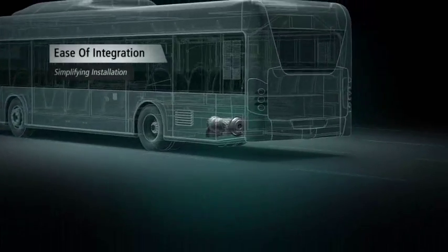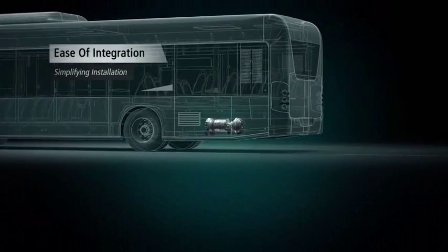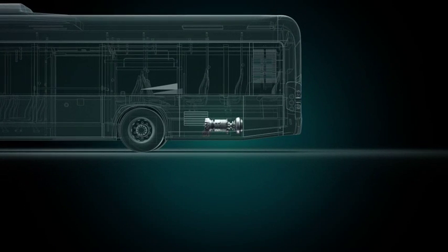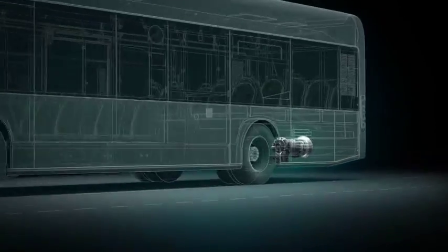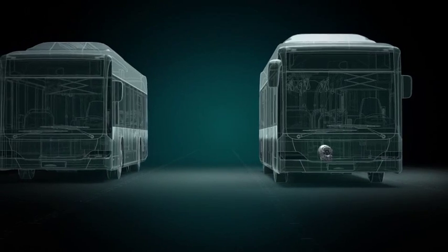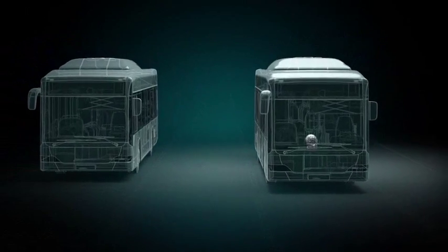Ease of integration. The integral hydraulic retarder is self-contained in the output section of the transmission. It does not change the overall length of the transmission or driveline architecture. It simplifies installation while reducing driveline complexity, risk of failure, and cost.